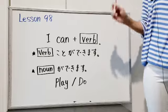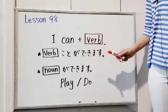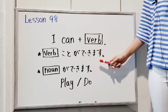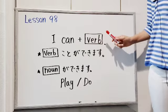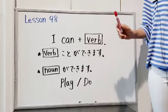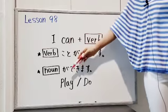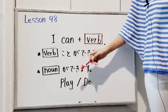Last time, we learned 'verb koto ga dekimasu' to express 'I can verb.' And we have another structure: 'noun ga dekimasu' to express 'I can plus verb.' But be careful! For this structure, not all verbs can be used. You can make this structure by using two verbs: play and do. For now, please remember these two verbs.